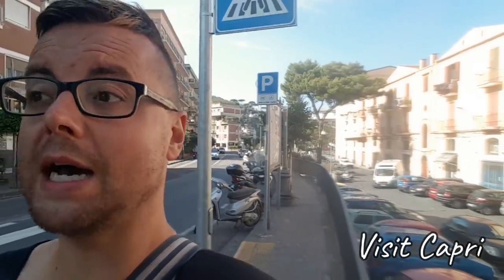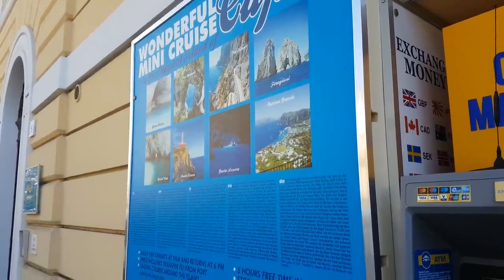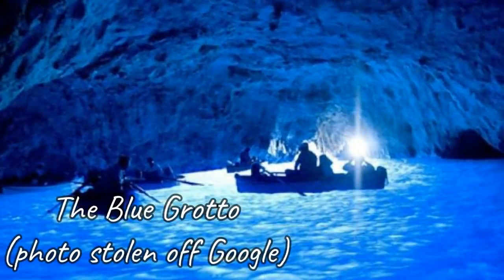One of the things you may want to do in Sorrento is visit Capri, an island off the coast. From what I've heard it's very nice, however I'm not going there. It costs around 35 euros one way online but one place I found is charging 50 euros. You get five hours free time on the island and can visit the Blue Grotto, which is apparently very famous but also reportedly overrated. Honestly, I'm happy enough with Sorrento.